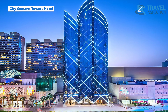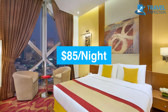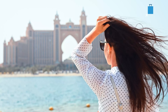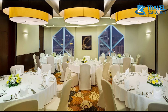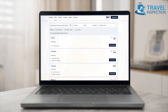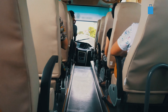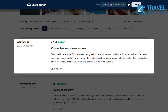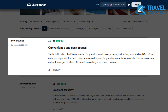Situated on Khalifa Bin Zayed Road in Bur Dubai, the City Seasons Towers Hotel provides unbeatable convenience in Dubai's district. With rates beginning around $85, it's a popular choice for travelers seeking both quality and affordability. The hotel boasts a variety of amenities, including an outdoor pool, sauna, fitness center, and on-site restaurant, creating an all-in-one relaxation spot. Various deals are available across booking sites, with options like free cancellation and discounts on select rooms. Shuttle services to the airport and local areas are also available. One guest commented, 'The location couldn't be more convenient, especially with the mall and the metro station so close by. The rooms were clean, and the staff, particularly Achara, made sure everything went smoothly.'